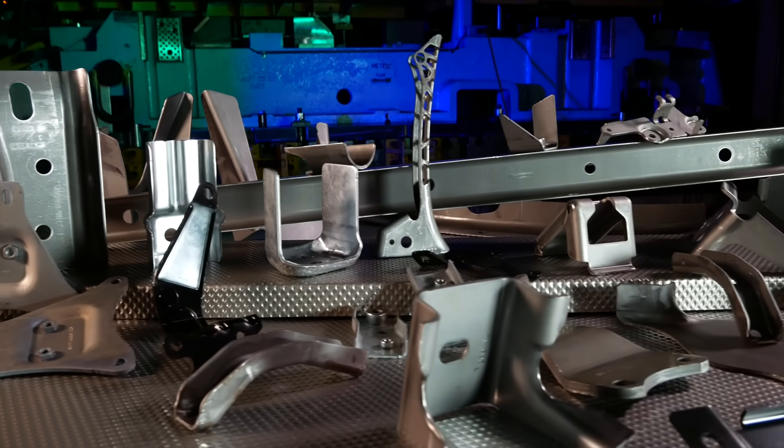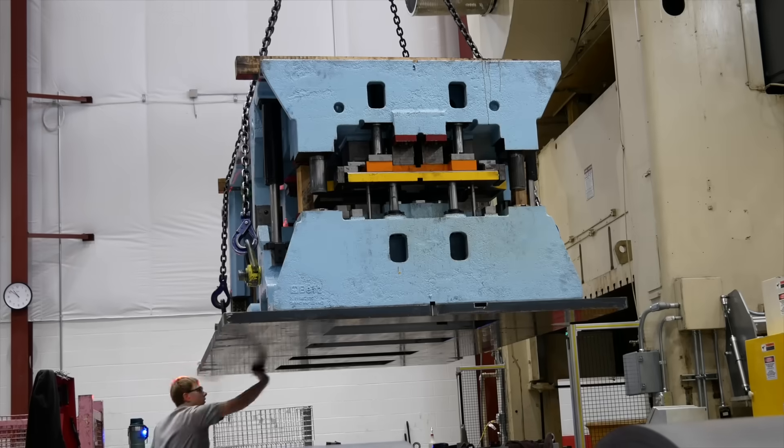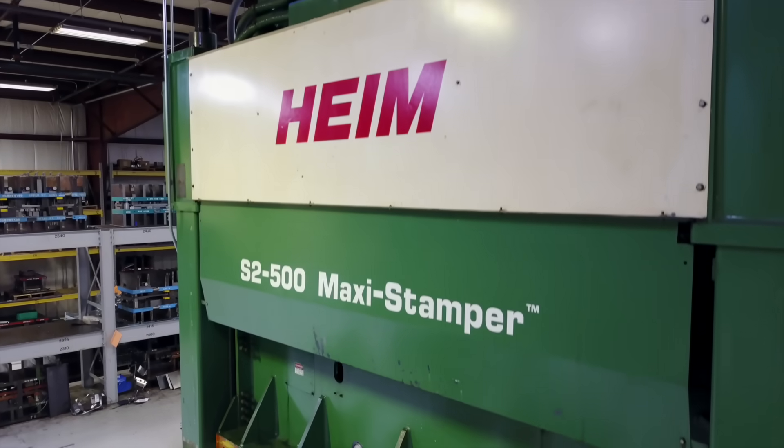Specializing in automotive production and heavy truck products. Overall, our expertise in handling the automotive community through a PPAP and APQP process is something that a lot of our competitors are just not as familiar with as we are.